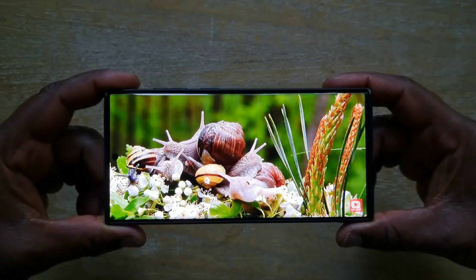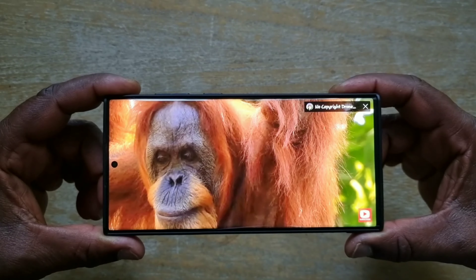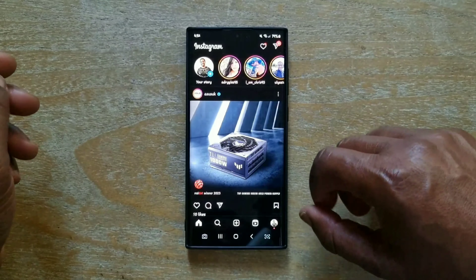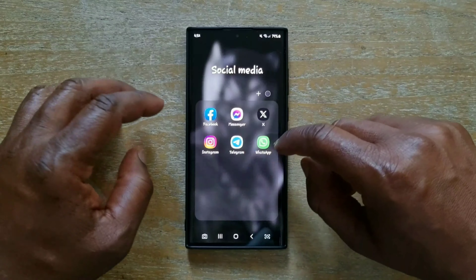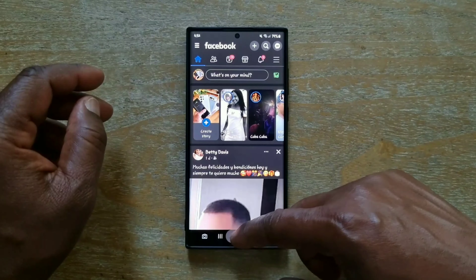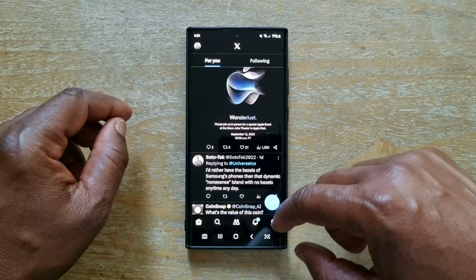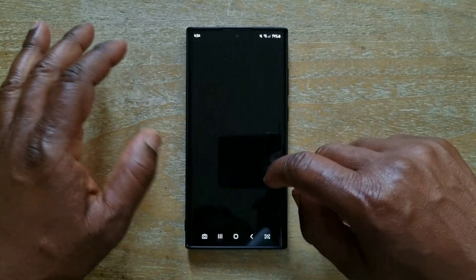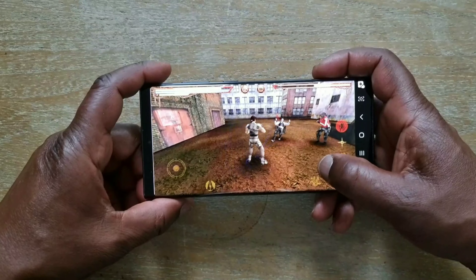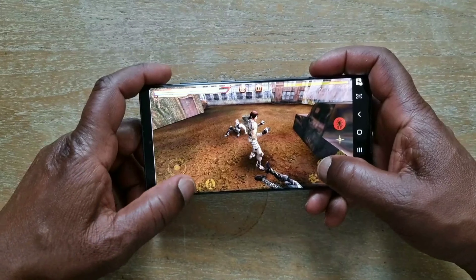This phone has an amazing screen — very bright, excellent colors, and very good for content consumption. Performance is still very good; you can throw basically anything at it without being really concerned about the phone getting overheated or having issues. Of course, the exception could be when playing high-graphic games for an extensive period of time, which is the case for most phones, including other high-end phones.